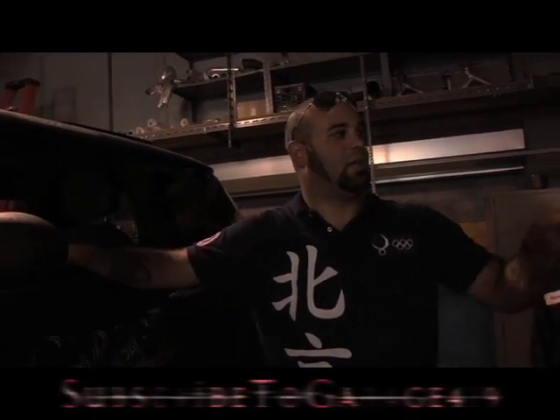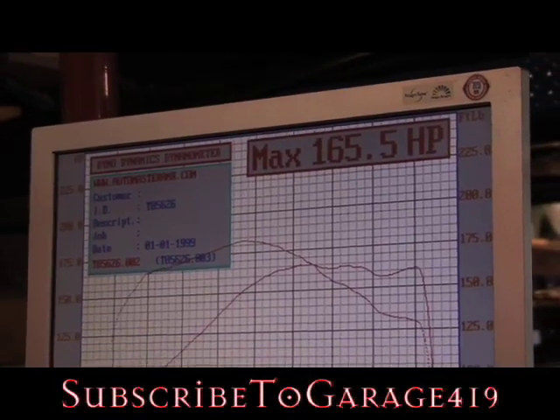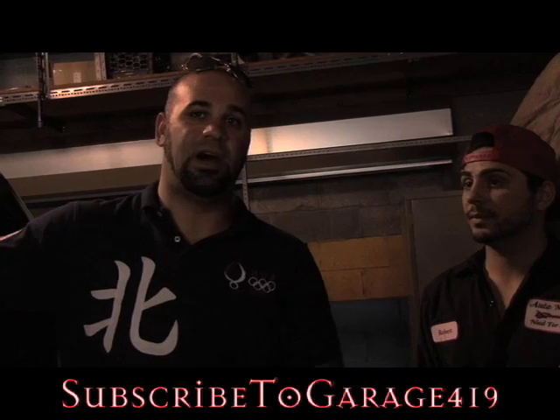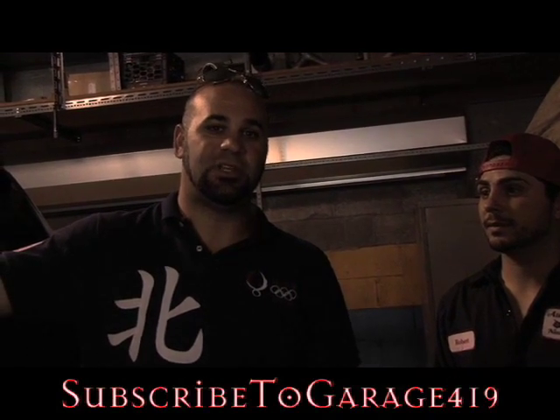Gene's car, with the cold air intake and otherwise stock, made 165 horsepower at the wheels. That's actually pretty good — it runs nice, I was impressed. So now we go to the track. We've got to test out the iPhone app as well as the G-Tech.